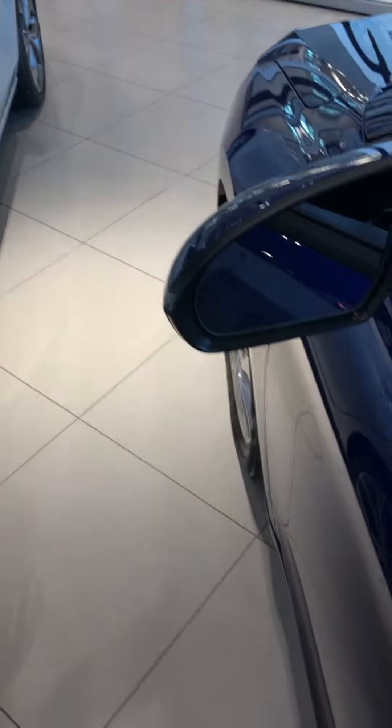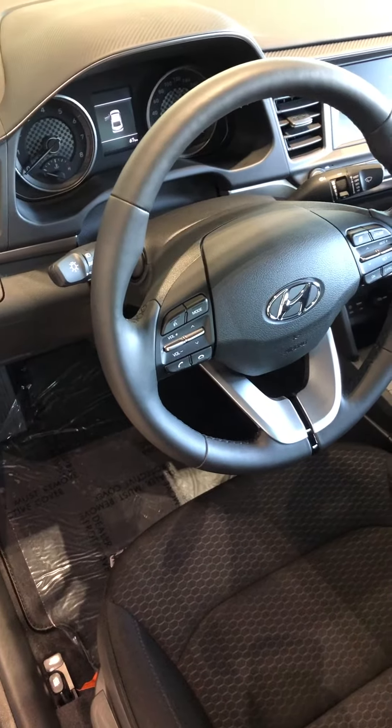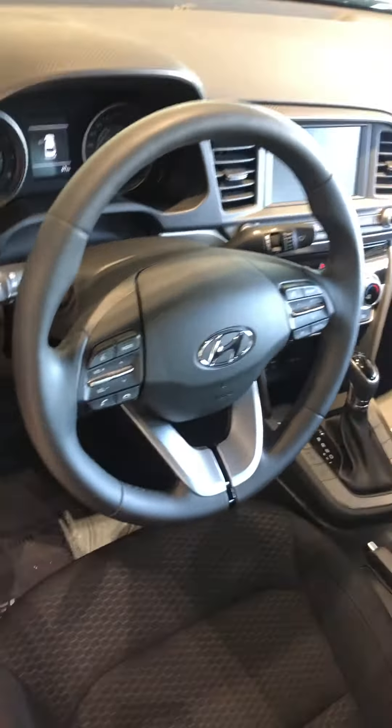You have blind spot detection on both side mirrors, so if someone's creeping up in your blind spot it'll blink orange to let you know. On the left side of the steering wheel you have all your hands-free Bluetooth controls, and on the right side you have all your cruise control features. It's fully equipped with a 7-inch touchscreen display with Apple CarPlay and Android Auto.